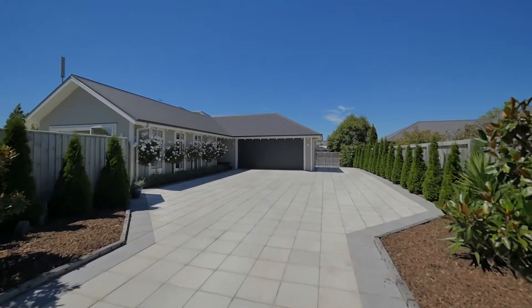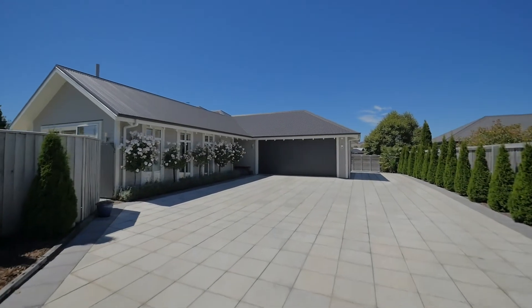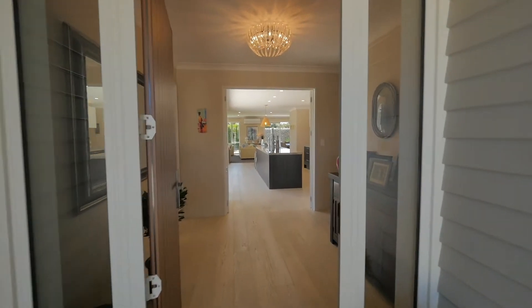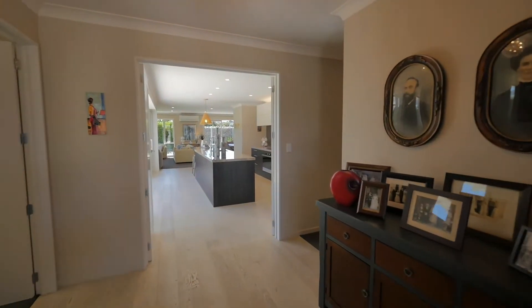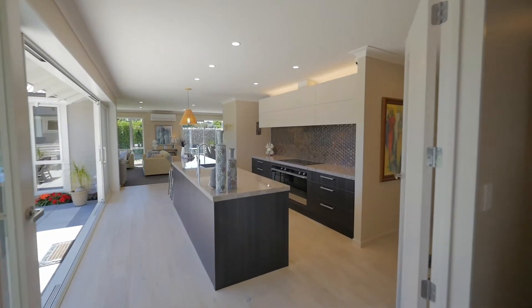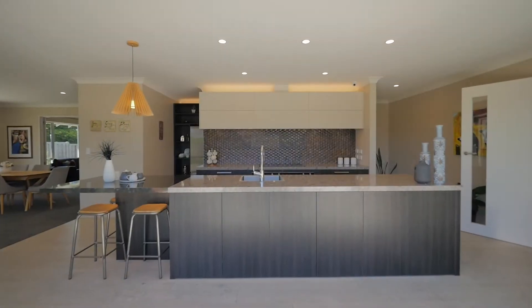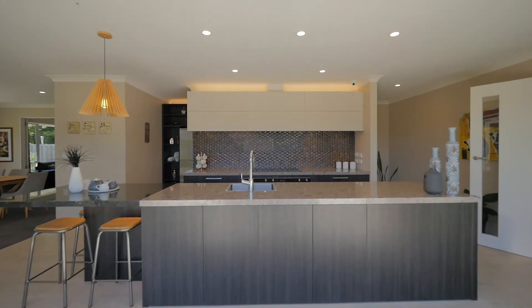This thoughtfully designed 263 square meter, four bedroom, two bathroom family home on an extra large easy care landscape section is on the market for the very first time. Constructed in 2017 with an extensive list of features, it is surely going to tick all of the boxes in that home that you have been searching for.